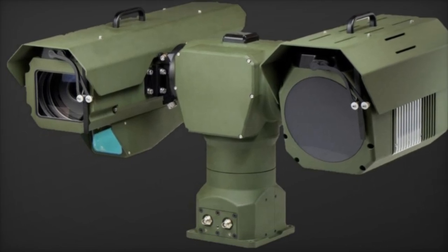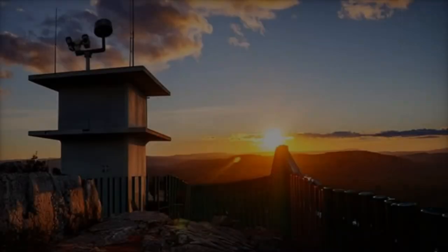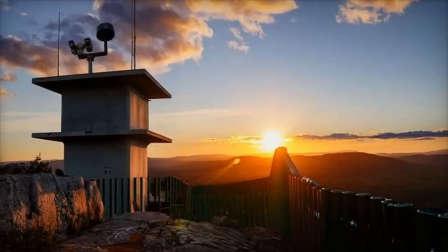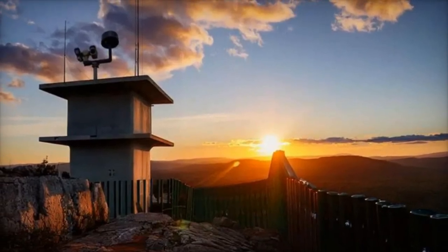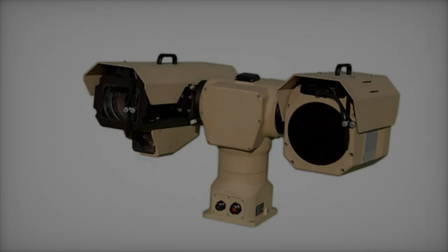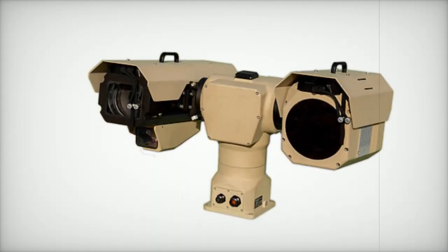Tailored for applications such as border protection, anti-poaching operations, and infrastructure monitoring, the Bushbaby 200 offers versatile solutions for a range of operational needs. Its modular design allows for easy customization, making it suitable for use on stationary masts, mobile platforms, or portable tripods.